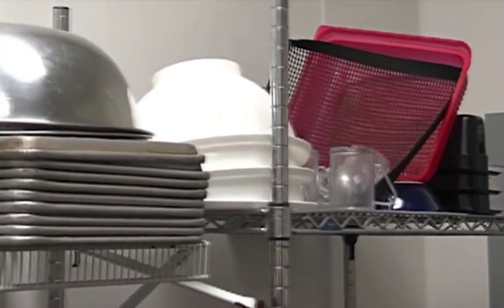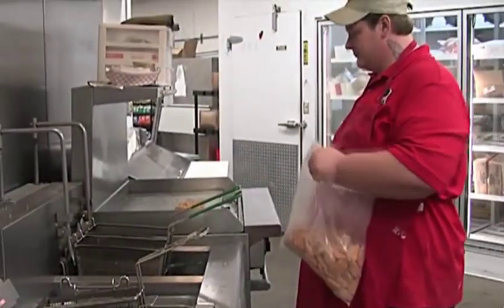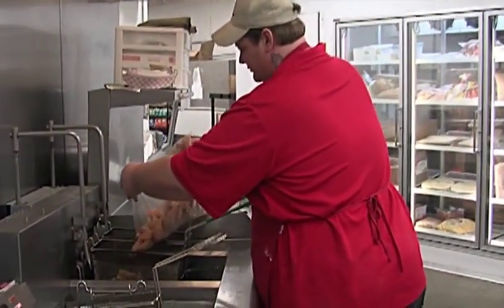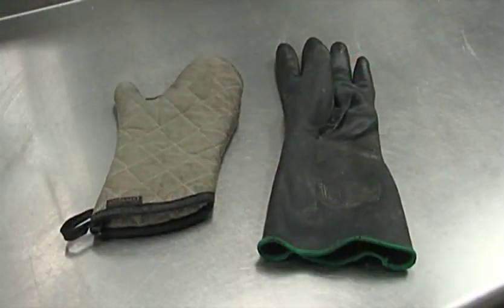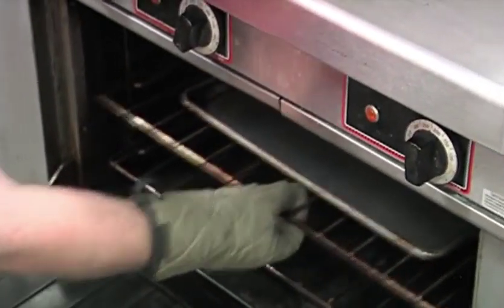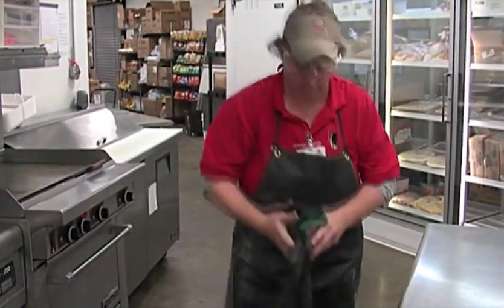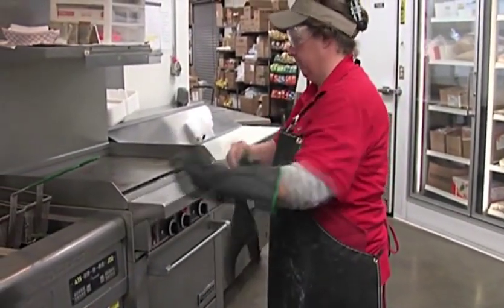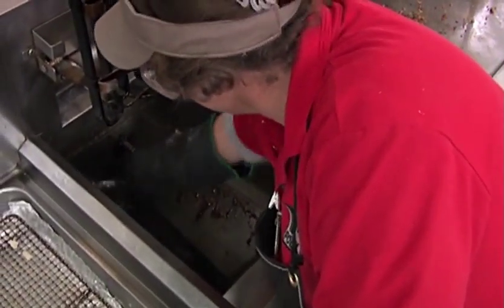Overhead storage areas and racks for pots and pans should be kept neat and orderly to prevent objects from falling. If you are working around hot surfaces and equipment such as ovens, stovetops, or fryers, special precautions must be taken to prevent burns. Oven mitts and heat-resistant rubber gloves are available to use when removing hot pans and racks from ovens, stovetops, and fryers; be sure to utilize these items. Never use towels or other products not designed for handling hot items. Regardless of the type of fryer, heat-resistant rubber gloves, eye protection, and a rubber apron must be worn when filtering grease, changing grease, or cleaning the inside of a fryer.